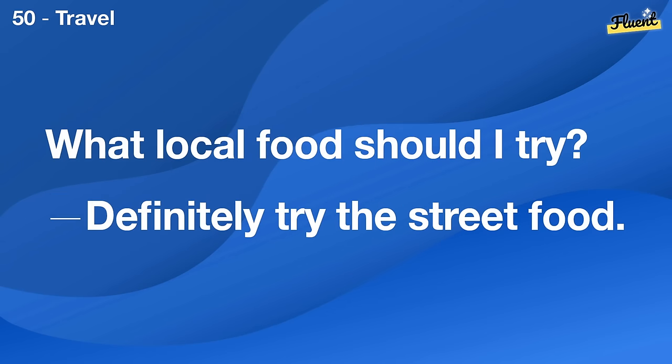How do you handle disagreements with your partner? We try to stay calm and understand each other's perspectives.